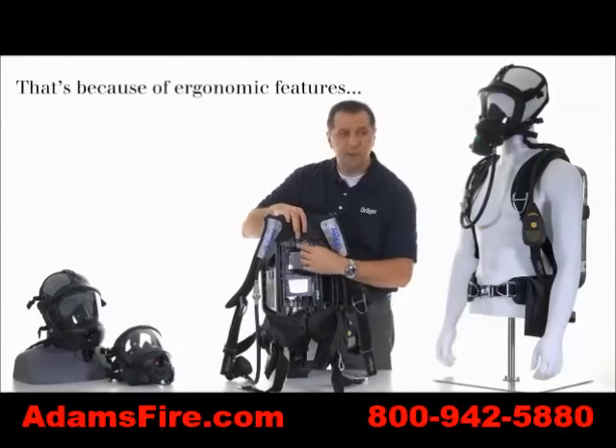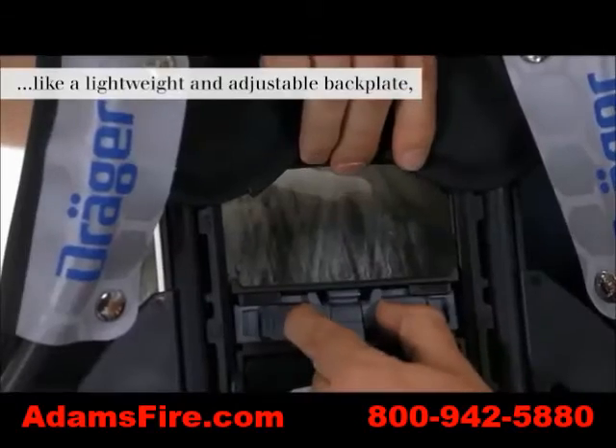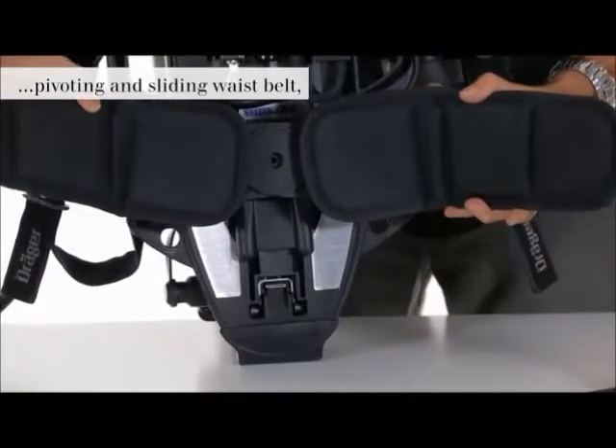You can move the assembly up and down. With the weight properly distributed to their hips and their trunk, the SCBA moves with them, not against them.